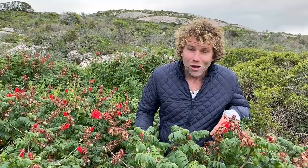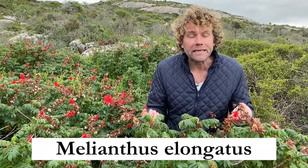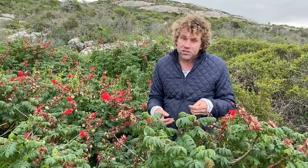One of the very interesting shrubs that grow here is this - it's called a touch-me-not, or Melianthus elongatus. 'Melianthus' - mele meaning honey and anthus meaning flower - so honey flower. And it's true to its name because it literally drips with nectar and honey. This is the plant you want in your garden when you want to attract sugar birds.